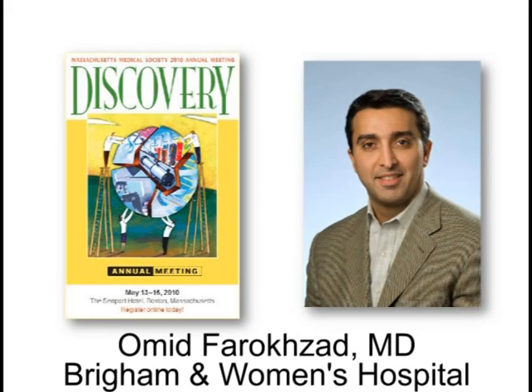Our most advanced work is in the development of targeted nanoparticles for treatment of a variety of solid tumors. That particular nanoparticle delivers a drug called docetaxel and targets a cancer antigen called the prostate-specific membrane antigen, which is expressed on the surface of prostate cancer cells, but is also ubiquitously expressed on the neovasculature of a variety of other solid tumors. Those targeted nanoparticles are approaching clinical translation in the second half of 2010.